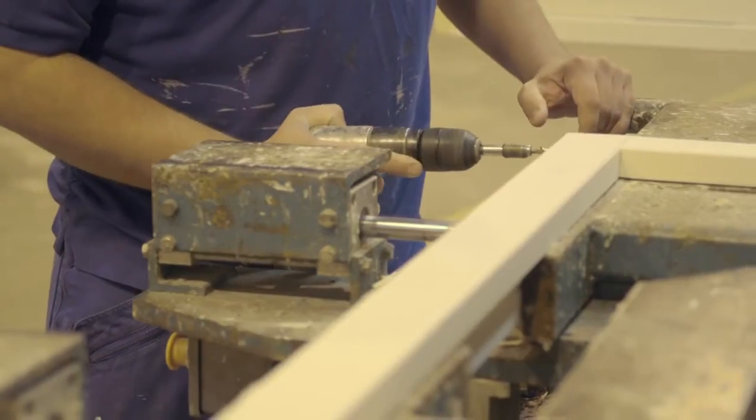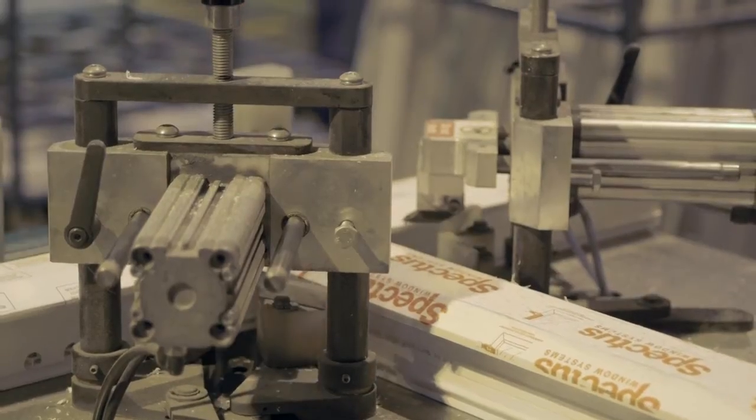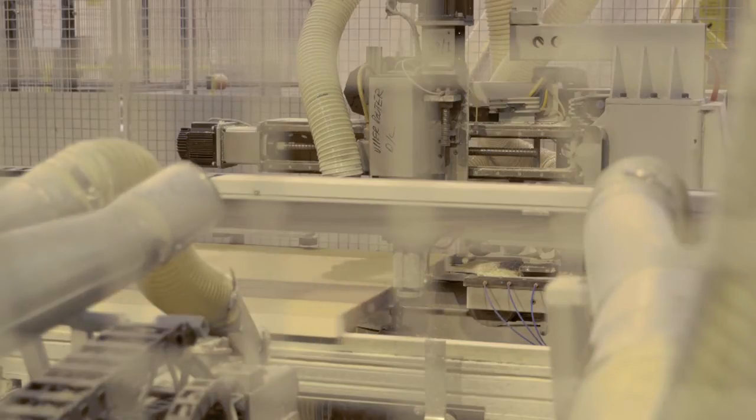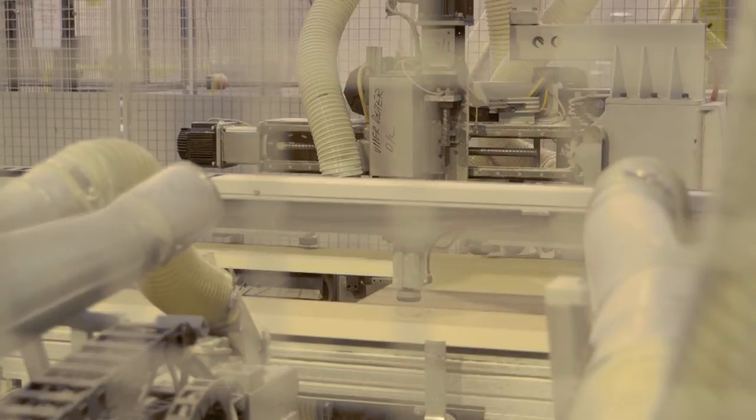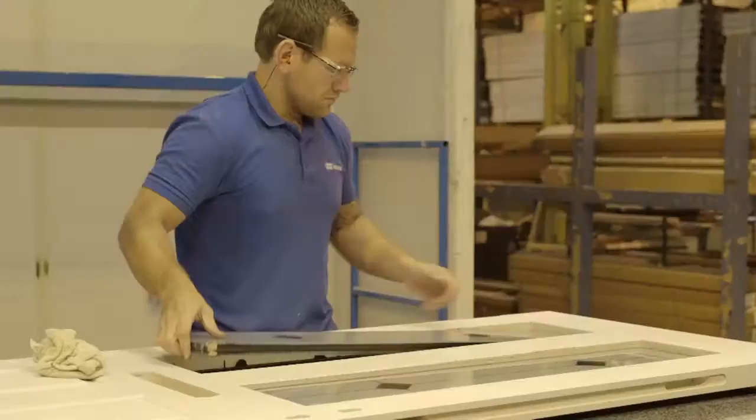IG Doors began manufacturing in the late 1970s and is now one of the largest producers of composite doors in the UK. They make in excess of two and a half thousand doors a week from this impressive manufacturing plant, with a workforce of almost 200 people.